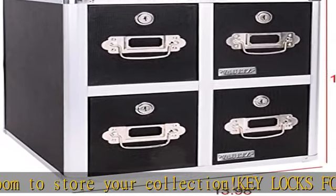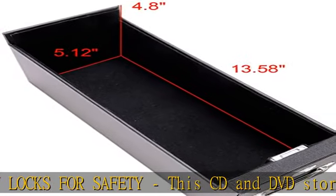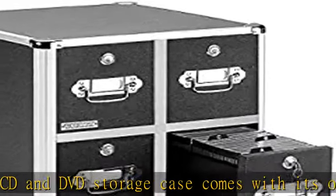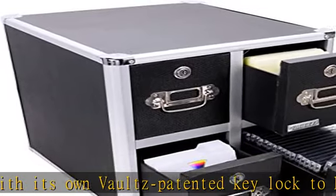high quality durable materials to ensure your discs stay safe even after a spill. Added label holders: can't find your favorite movie or album on your CD shelf? This CD organizer eliminates the search with added label holders on